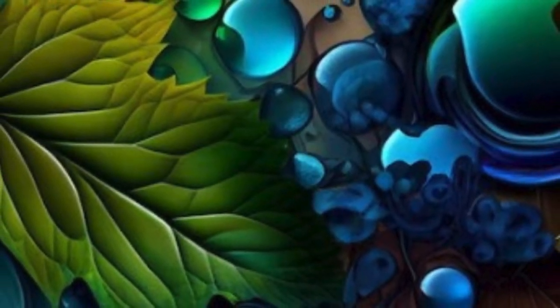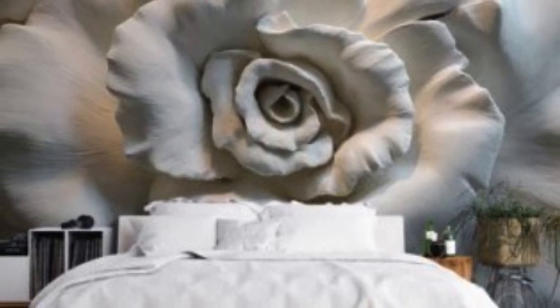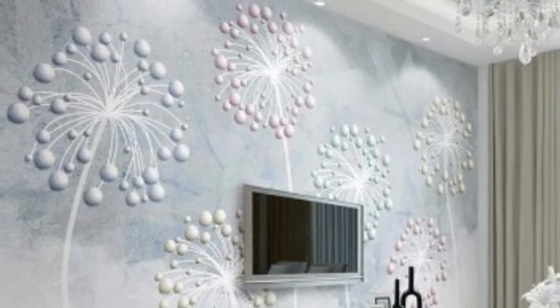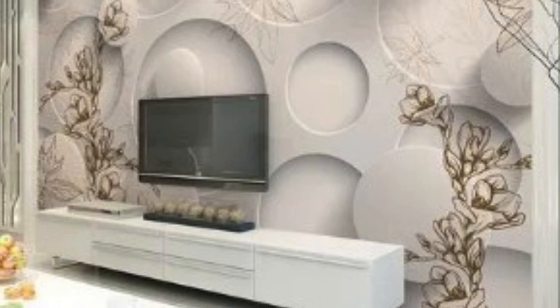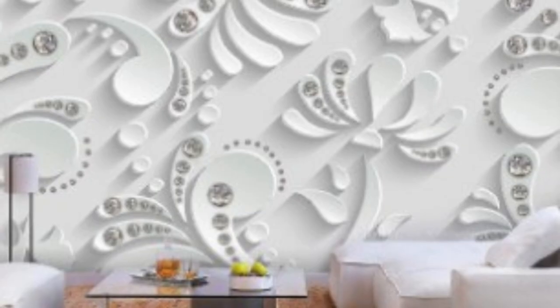One of the key features that distinguish 3D wallpapers is their ability to evoke a sense of tactile presence. While traditional wallpapers remain static, 3D wallpapers employ advanced graphics and optical illusions to give the impression that elements are protruding or receding from the surface. This tactile illusion not only adds visual interest, but also transforms the entire atmosphere of a room, making it more dynamic and engaging.